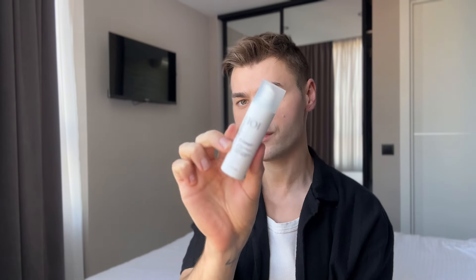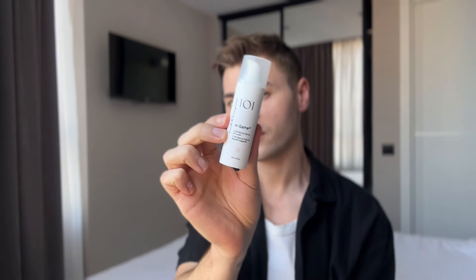I might compare it to The Ordinary's retinal, which they released a couple of months ago — that one is also 0.2%, which is very high. Before I start, consider following me on Instagram, subscribe to this channel for more skincare content, and check out my Patreon and TikTok. Now starting with the packaging: we have a nice airless pump bottle, very easy to use — no complaints, 10 out of 10.